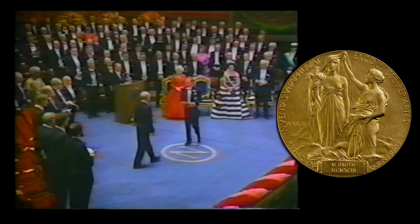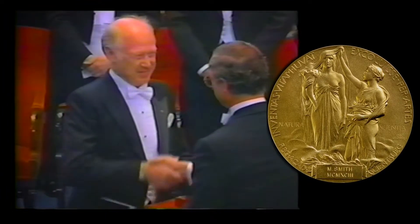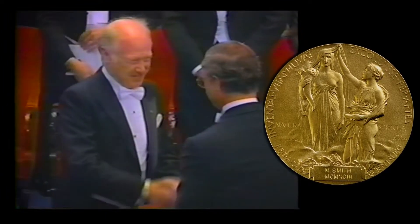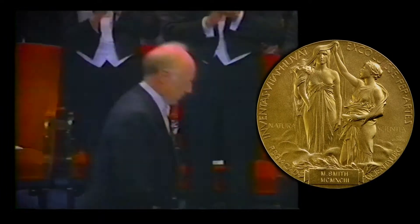I first heard about Mike Smith in 1993 when he won the Nobel Prize. I was a high school student then, I was here in Vancouver, and I always knew that I wanted to study genetics. The news of a local geneticist winning a Nobel Prize was such a big deal. It created a vibe, it created an enthusiasm, it created an awareness of science, and it created a hero.